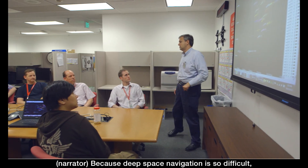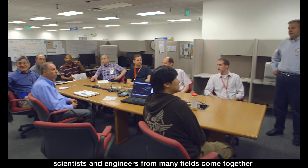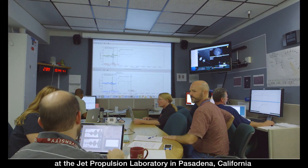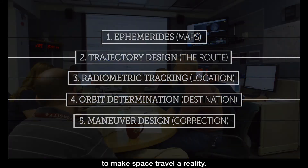Because deep space navigation is so difficult, scientists and engineers from many fields come together at the Jet Propulsion Laboratory in Pasadena, California, to make space travel a reality.